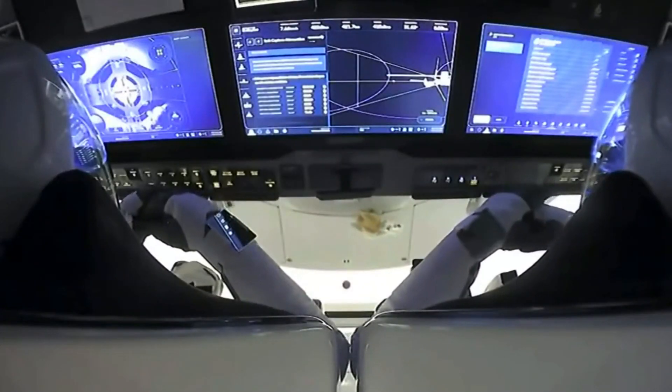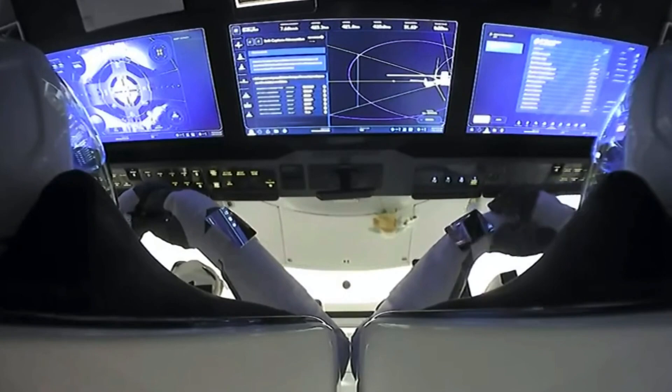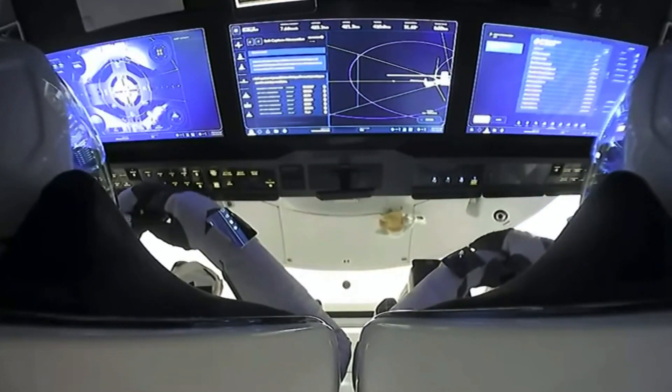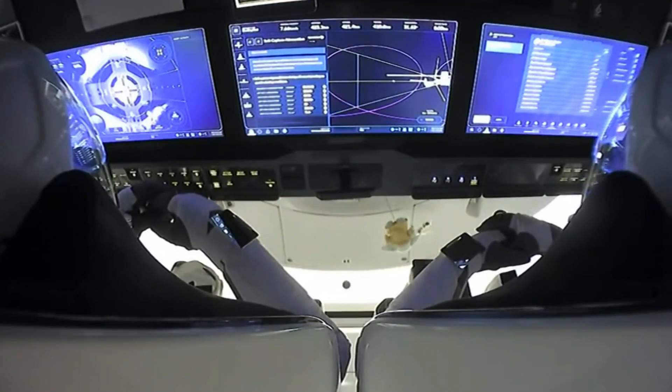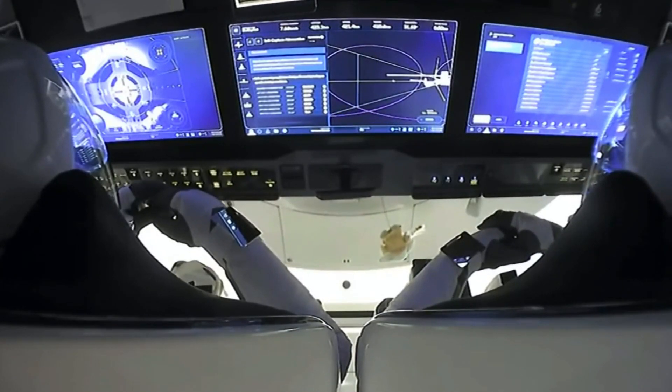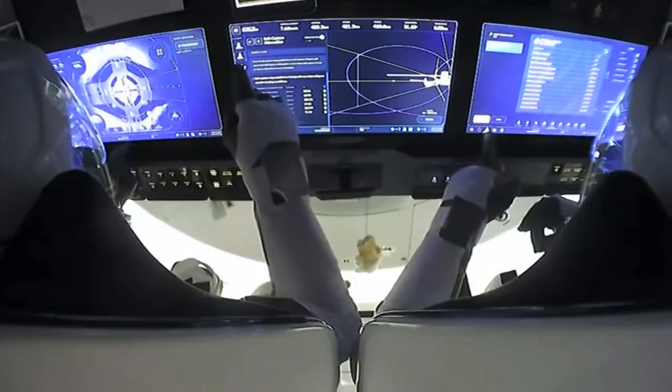This is where the pins will insert themselves into that docking adapter and create a hard lock. We had that soft capture at 8:01 p.m. Pacific Time, 11:01 p.m. Eastern Time. Crew Dragon and the International Space Station flying 262 statute miles over Idaho.